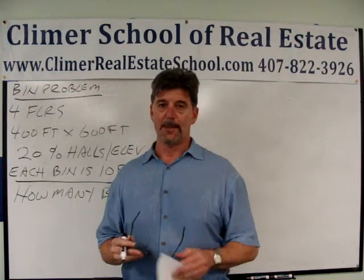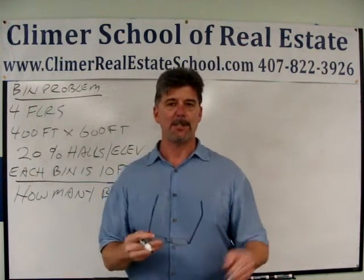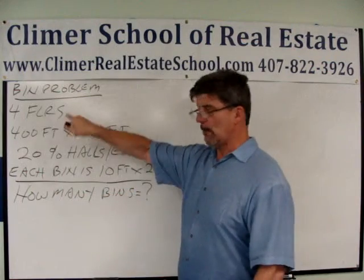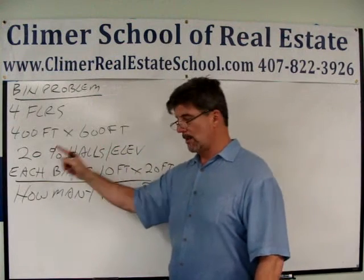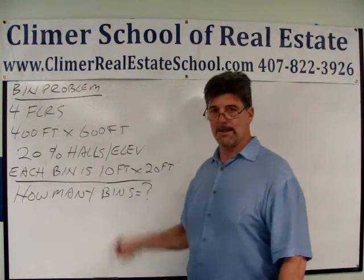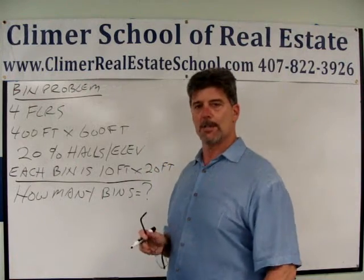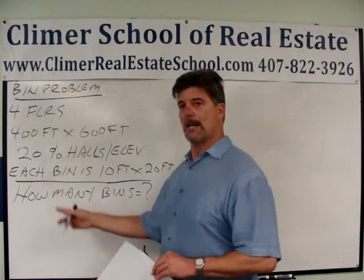I teach all my students: when doing math word problems, the first thing you have to do is pull the relevant math information out from the wordy nonsense and create an organized list. So here we go: four floors, each floor is 400 feet by 600 feet, 20 percent of every floor set aside for elevators and hallways — meaning you can't use it — each bin is 10 feet by 20 feet. After you pull all the information out, ask yourself: what's the question? In this case, it's how many bins.